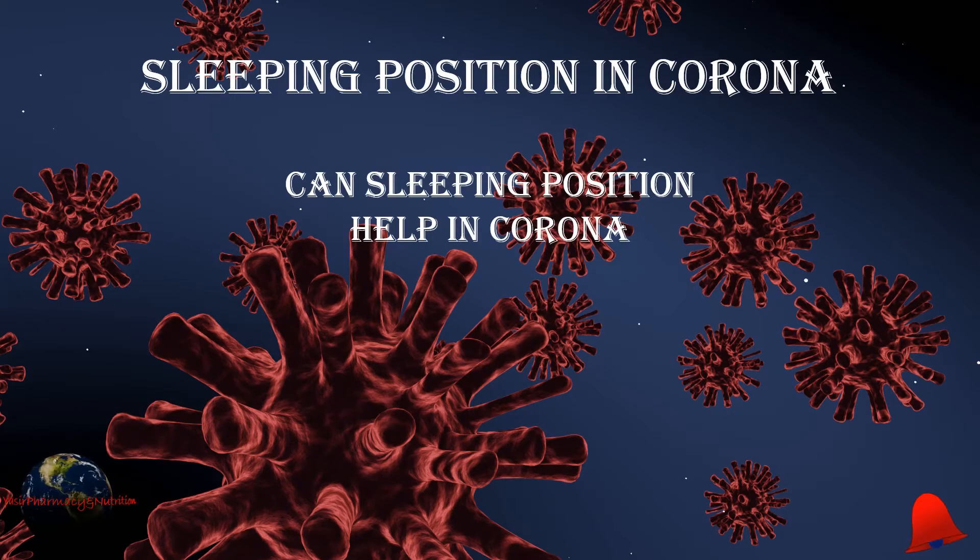This video is on special request from Muhammad Basit Ali. Thanks Basit for your support and suggestions.